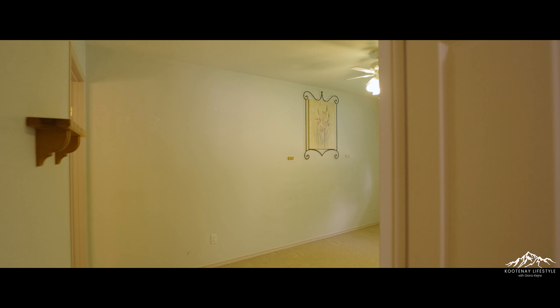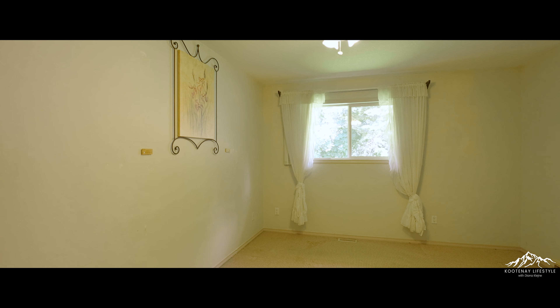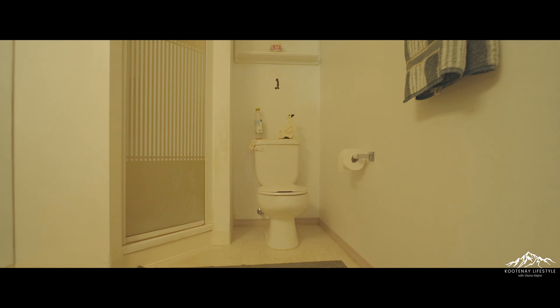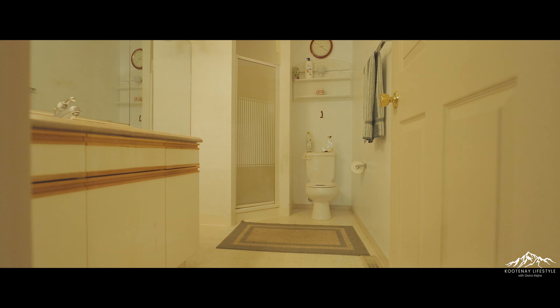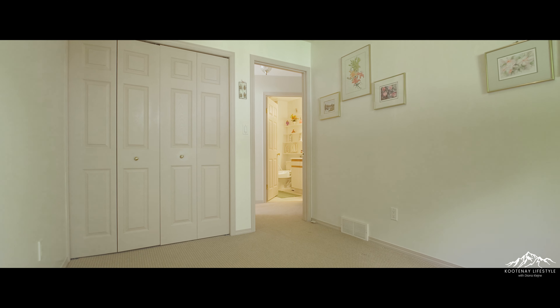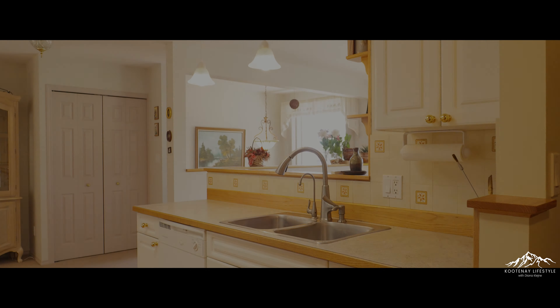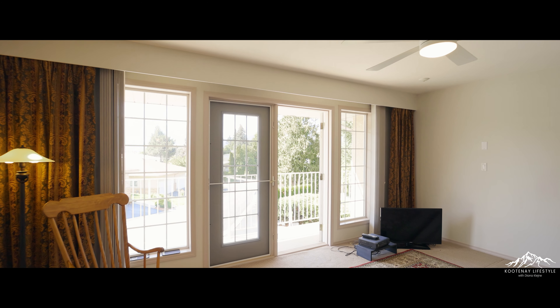First time on the market and I can't wait to show you around! This lovely one-owner home is located in desirable and sought-after 55-plus adult-oriented Crestview Estates. It's a half-duplex style spacious two-bedroom two-bathroom townhome in a quiet neighborhood surrounded with nature.